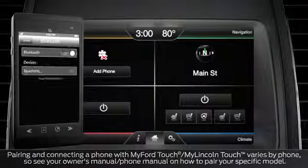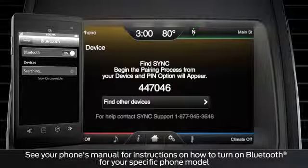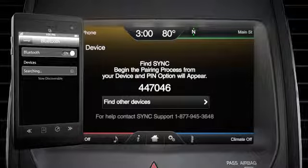Next, turn on your phone's Bluetooth feature and touch the Add a Phone button on your home screen. Sync will ask you to search for sync on your device, and you'll see a Find Sync screen.